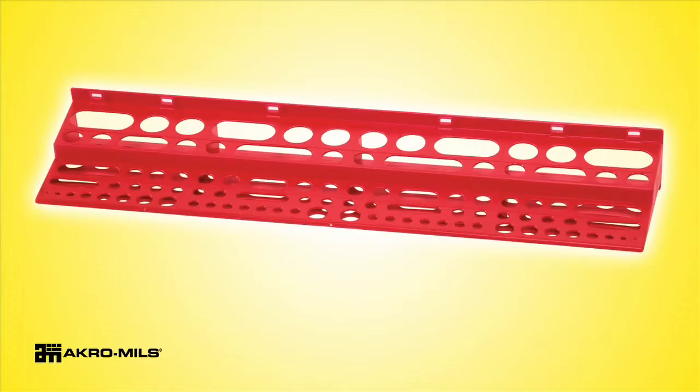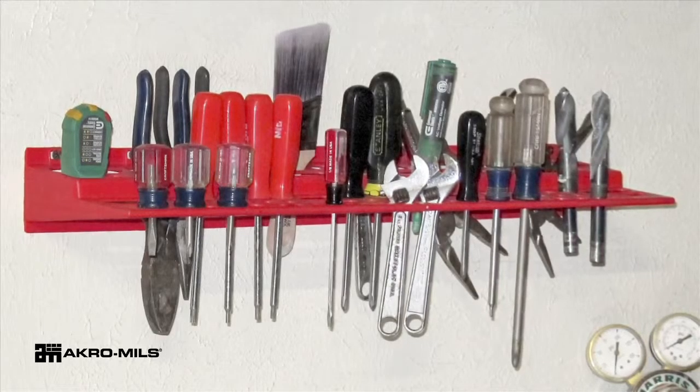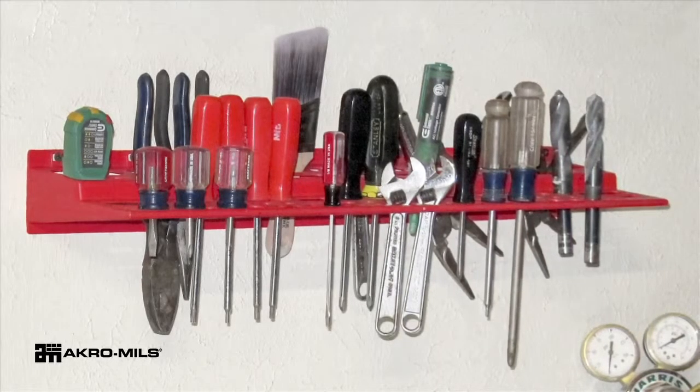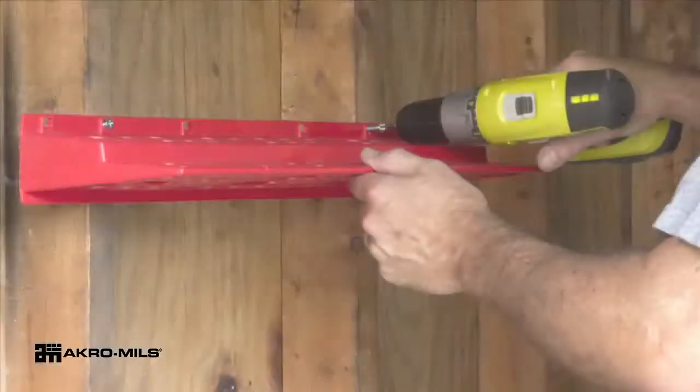Increase the organization of your work area with Acro-Mils tool rack. This tool rack holds up to 96 tools. The wide variety of tool slot sizes means you'll find the ideal spot for each of your tools.